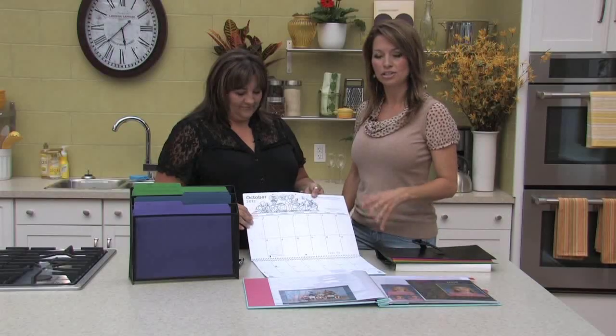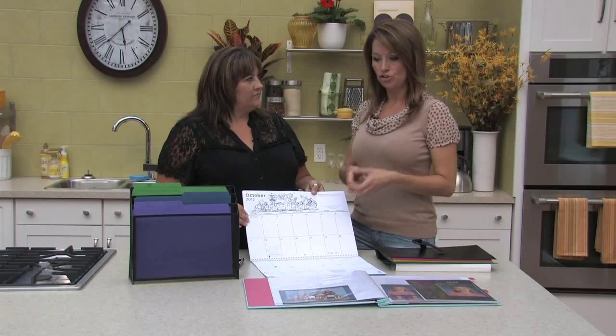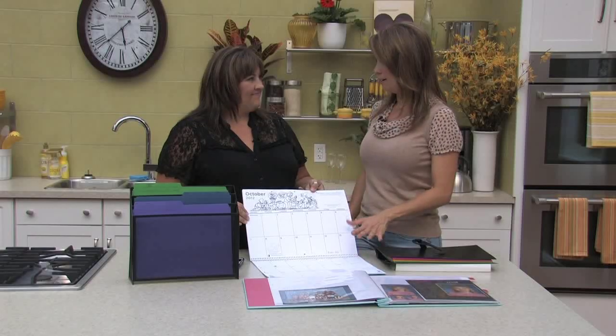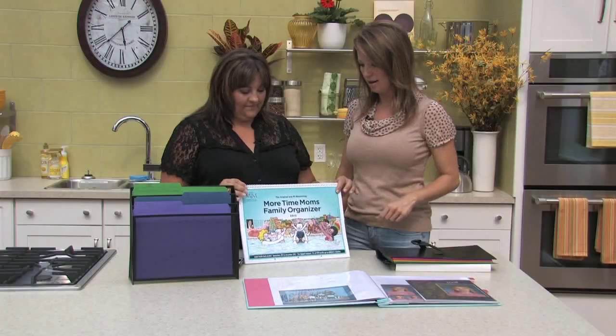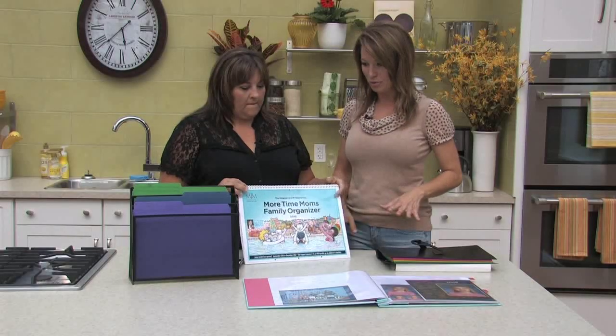We were talking before the show — give a color to each child so they know they're, say, blue, and everything associated with them will be blue or red or green. Very cost effective, and as a central station, pretty much for most homes it's the kitchen — get it somewhere in that area and people know what's going on. Kids do a lot of stuff these days, and so do parents. Easy to find locally and it really helps your life.